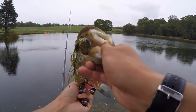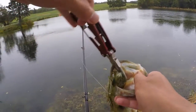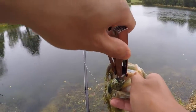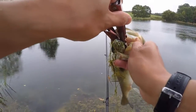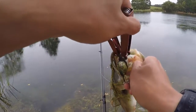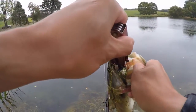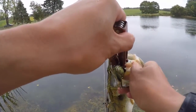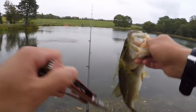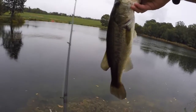Just got to get this treble hook out. You got to carefully go in there — try not to touch the gills. Got it. So yeah, when a bass swallows the treble deep, you just got to be very careful. The treble is usually not that big, so usually you can get it out just like that. Bass is good to go. Nice healthy fish.